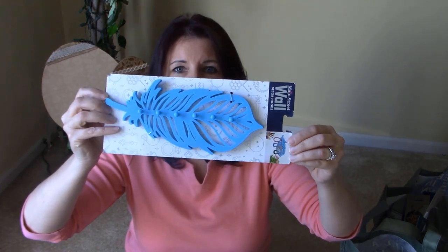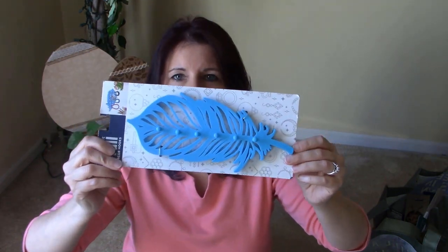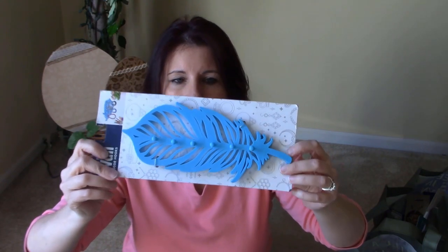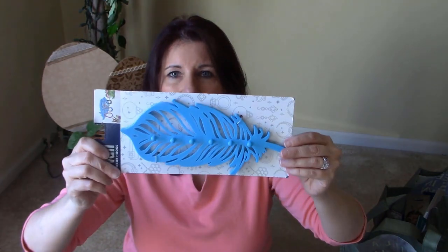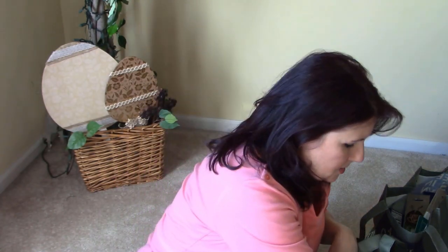I also found this wall decor — it's from Main Street, a wall decor hook. I thought it was so cute. I might paint it because I don't necessarily like the blue, but there are plenty of places you could use a hook. I'll paint it to correspond to wherever I put it.